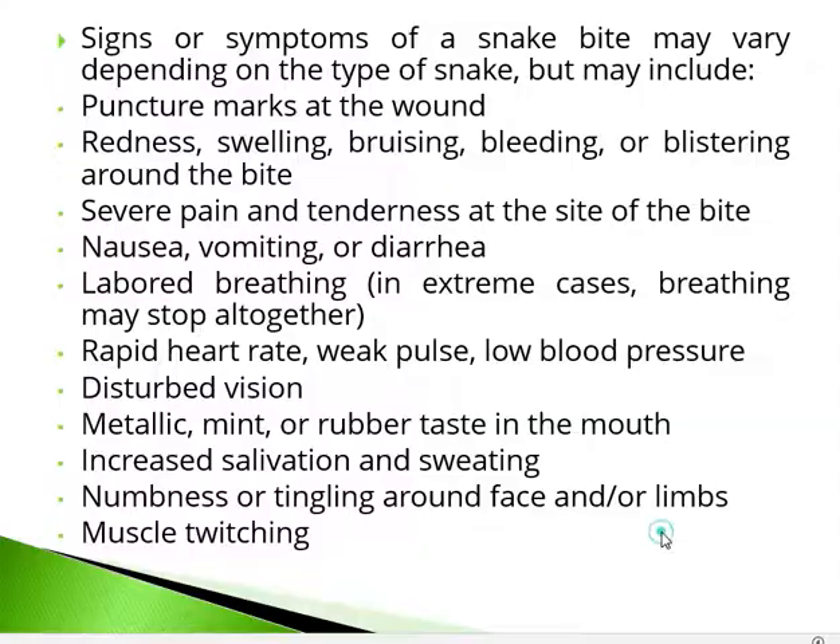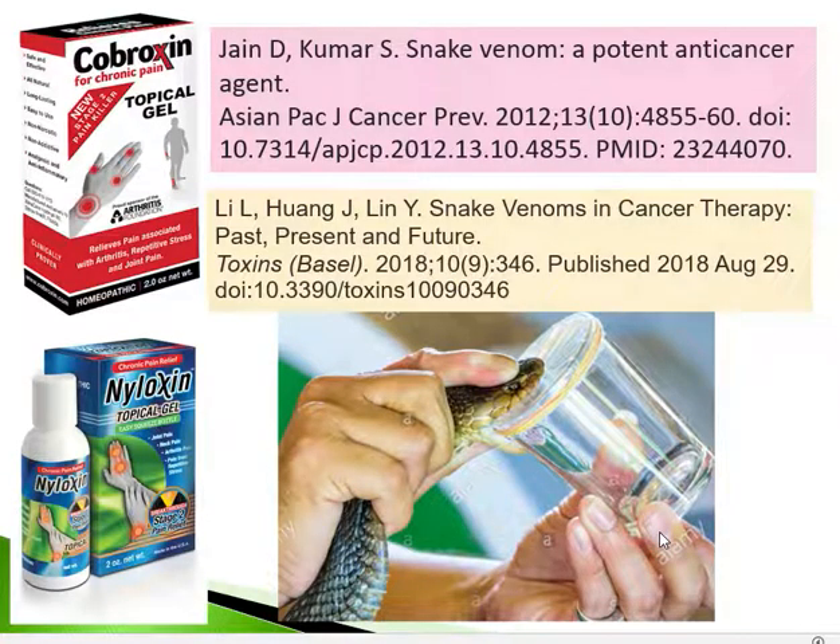Despite its danger, cobra venom has proven pharmacological and medical properties. Two painkillers, Cobroxin and Niloxin, are topical gels prepared from cobra venom used for applying to areas with pain and inflammation.